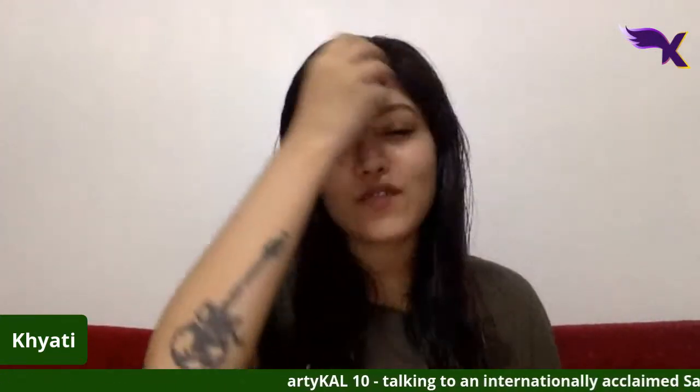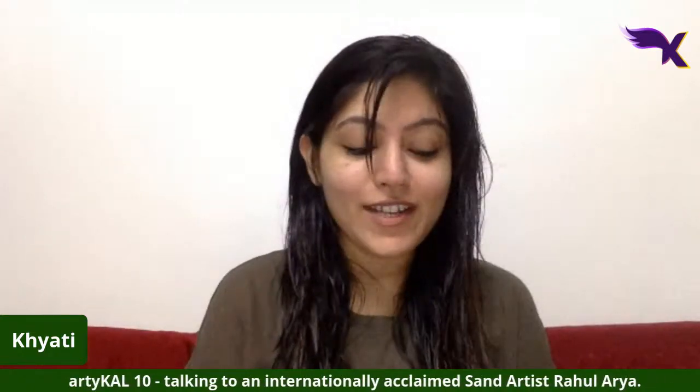Hello everyone, just going to wait a few seconds for everybody to join in. It's Article 10 — it's unbelievable that we've reached the 10th session of Article, and really happy that we've come this far. Today is a really special episode as we're moving away from just talking about brands, organizations and initiatives.